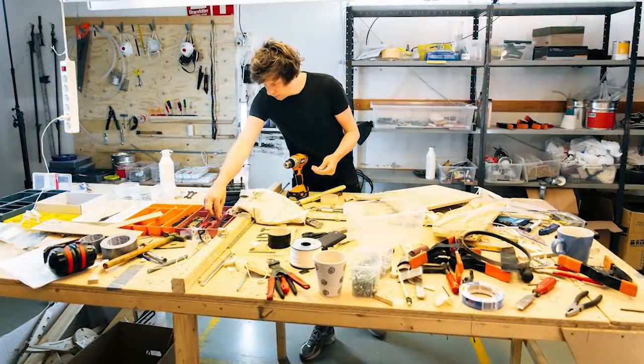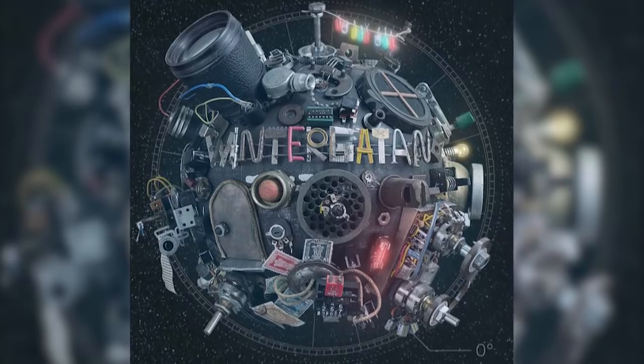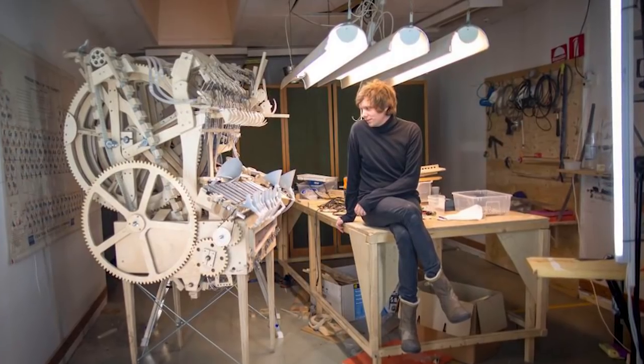It took Martin Molen, a member of the Swedish band Wintergarden, four years to build this amazing instrument known as Marble Machine.